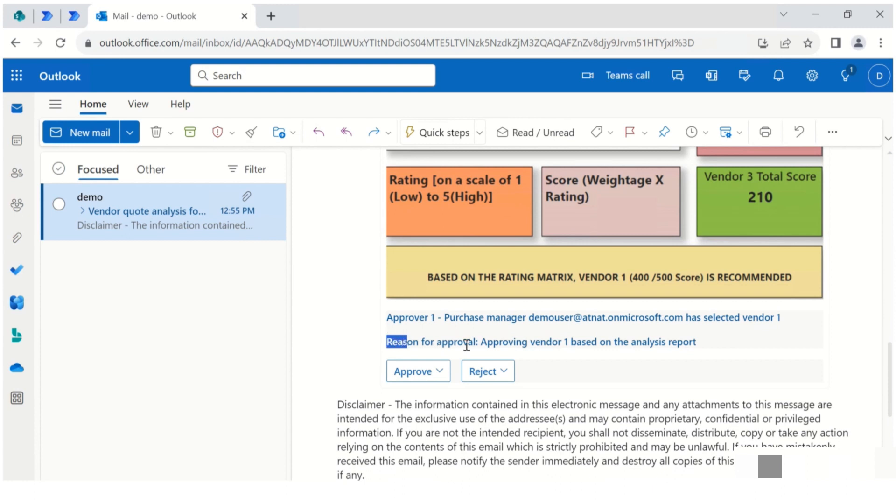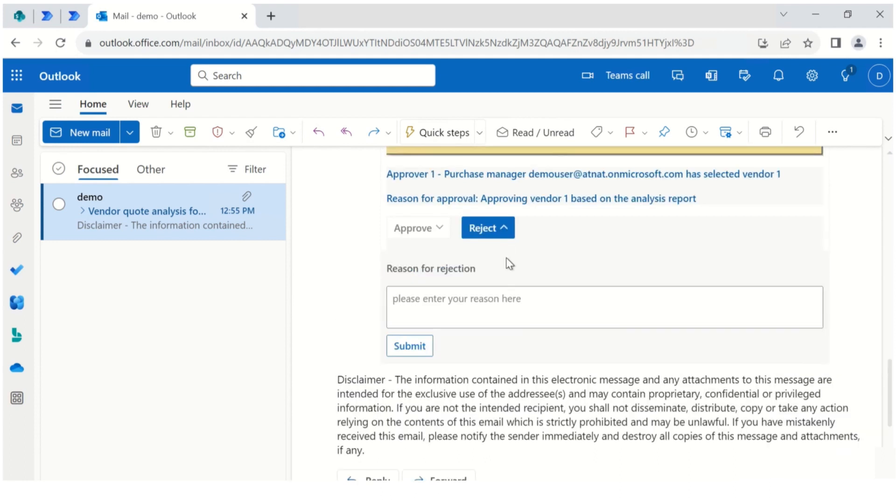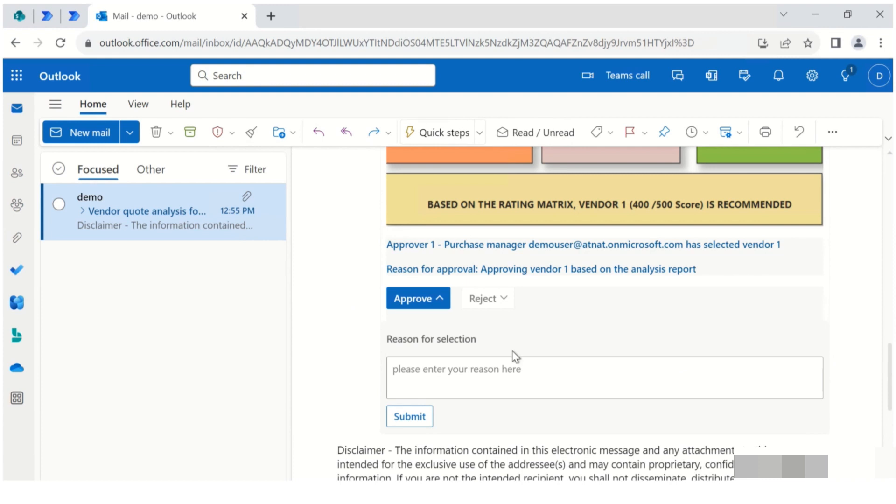At this stage, the approver is also informed about the vendor selected by the earlier approver — that was the purchase manager in our process. They have the option here as well to click approve or reject, and of course there is a comments field where they can provide their reason for selecting the approve or reject button.